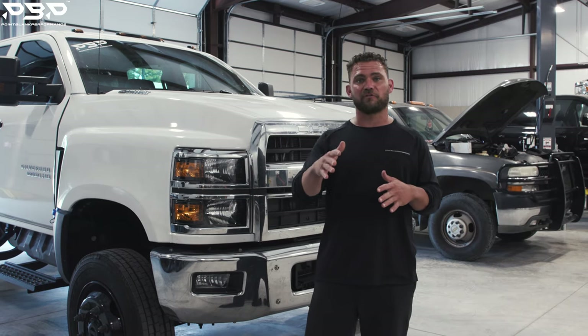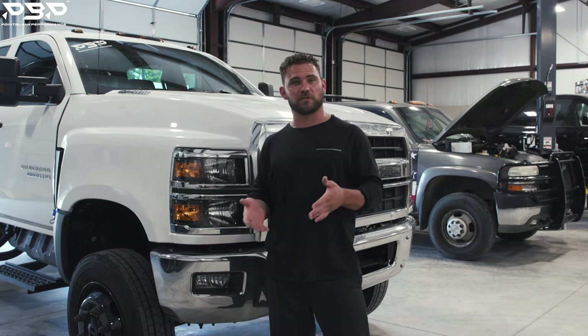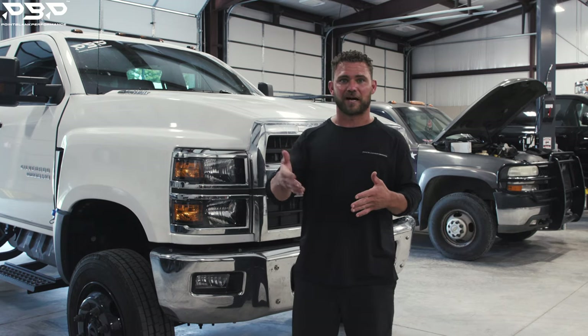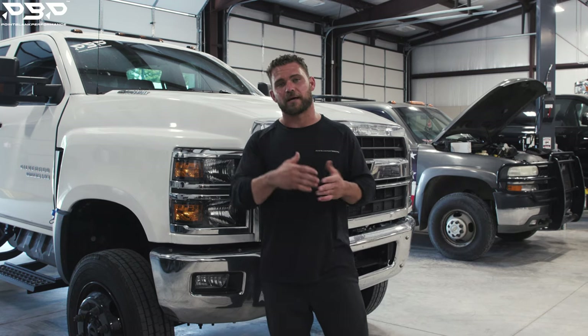This truck actually has an L5P engine and an L5P transmission, but it's labeled as an L5D because it's a medium duty — as I like to call it, a Top Kick or Kodiak.